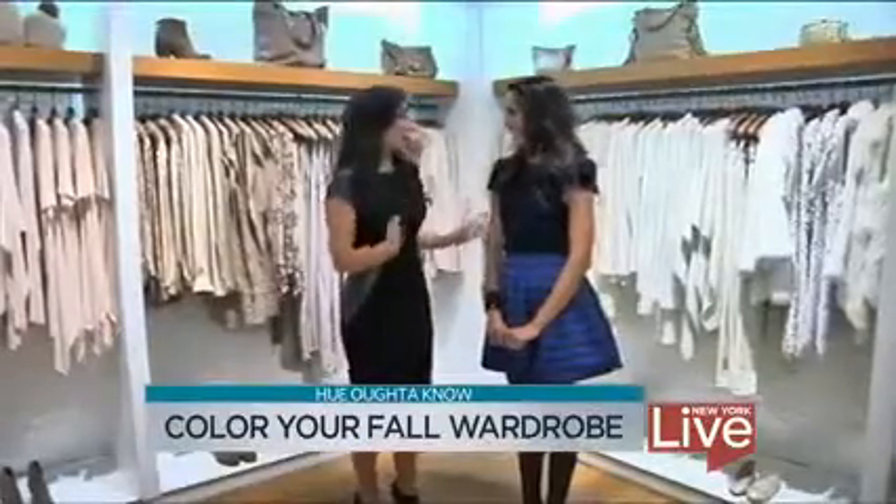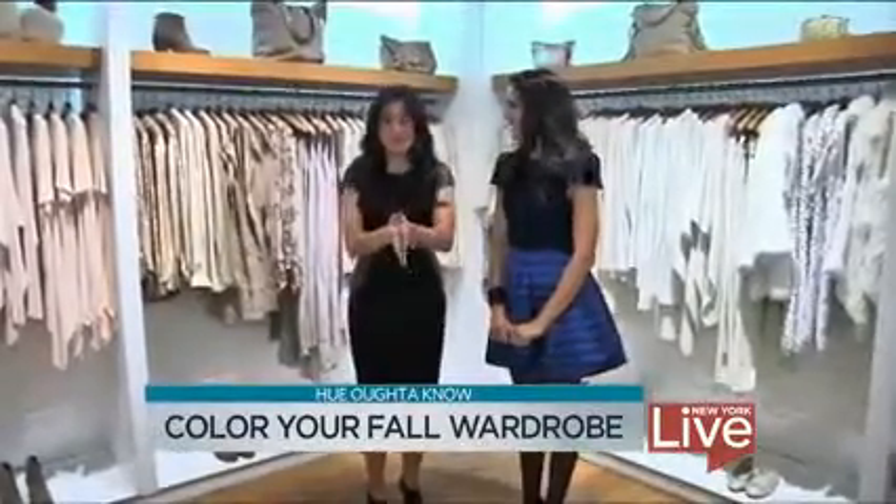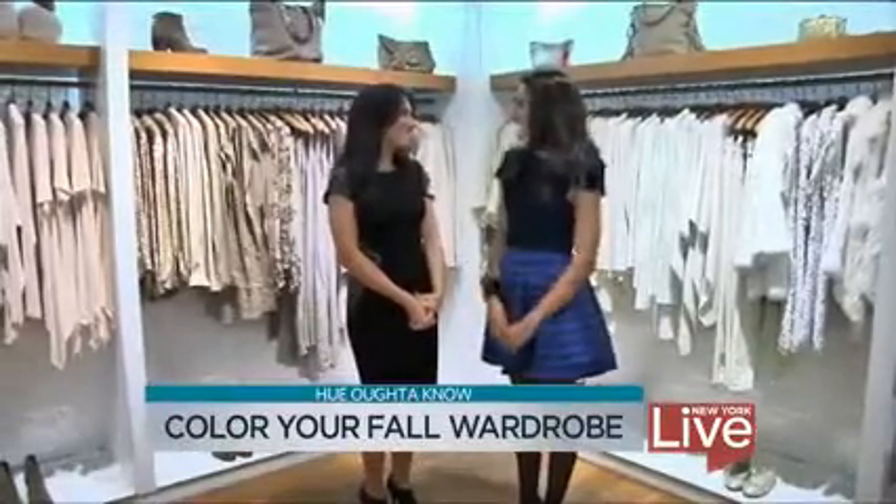Christine, thank you so much. I feel very inspired for fall and winter — I hope you guys do too. And you can catch more fabulous trends in the latest issue of Life & Style.